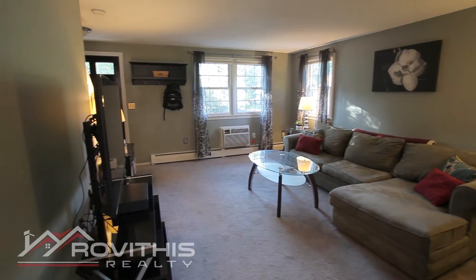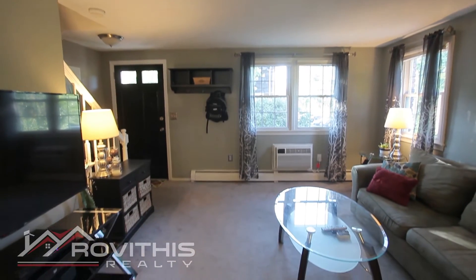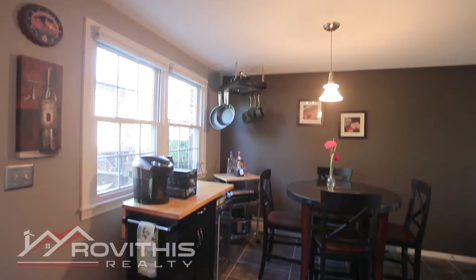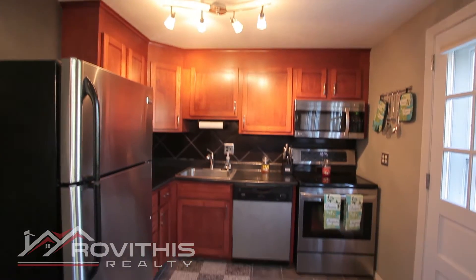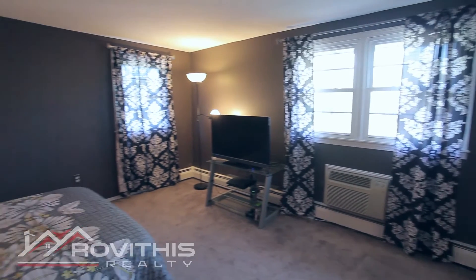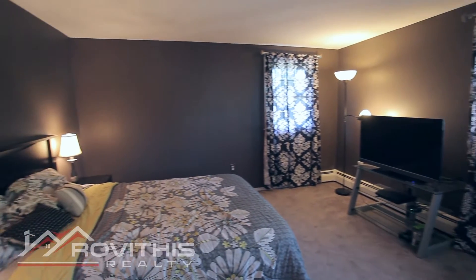The large living room includes a half bathroom and opens to the dining area and kitchen that has been remodeled with new cabinets, gorgeous backsplash, and stainless steel appliances. Upstairs, the neutral paint colors continue to two spacious bedrooms and a renovated full bath.